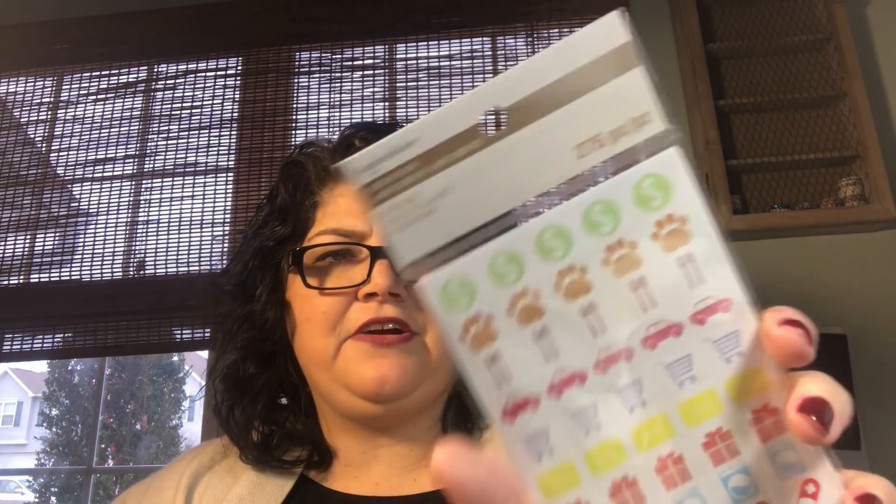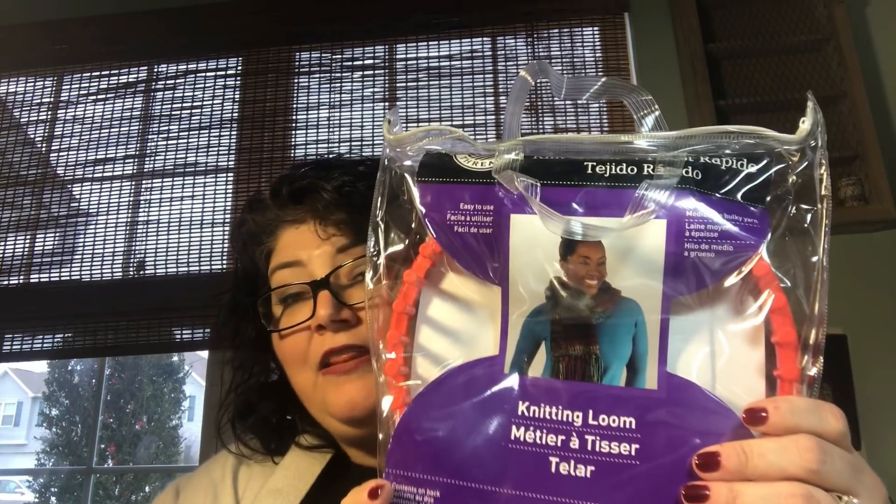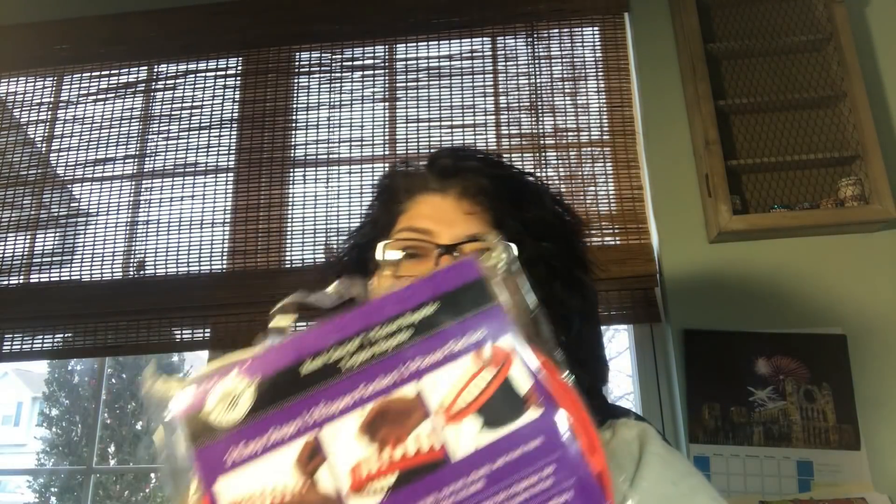And then I have these stickers — just little stickers. There are money signs and paw prints. These are really cute and some of these are going to go to someone else. And then the last thing: I got a knitting loom. Easy steps — it teaches you how to use it. I wanted to try.